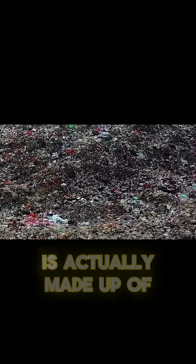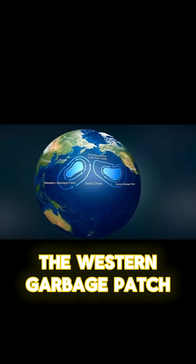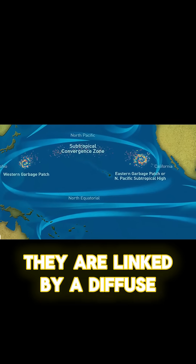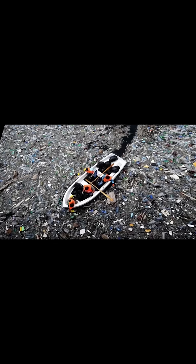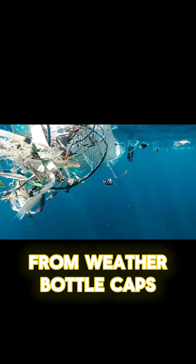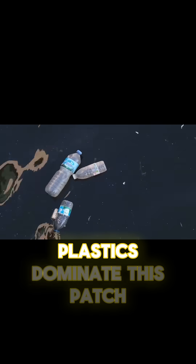The GPGP is actually made up of two massive zones: the Western Garbage Patch near Japan, and the Eastern Garbage Patch between Hawaii and California. They are linked by a diffuse band of debris, creating a trans-oceanic plastic bridge. But this is not a uniform, solid mass. It is a dynamic soup of floating waste, from weathered bottle caps to abandoned fishing nets that can stretch for tens of meters. Plastics dominate this patch.